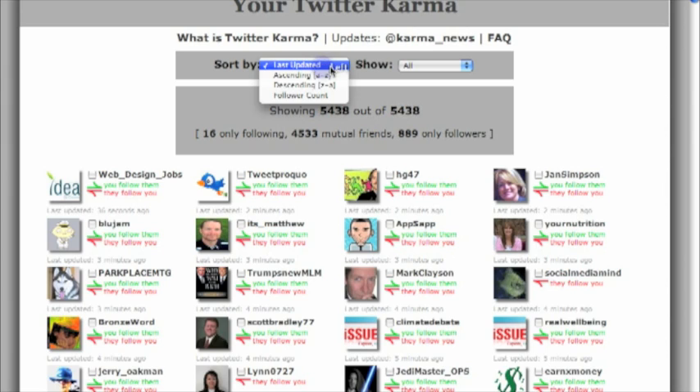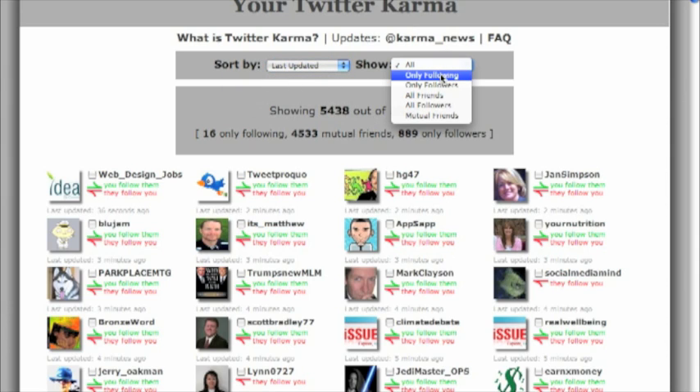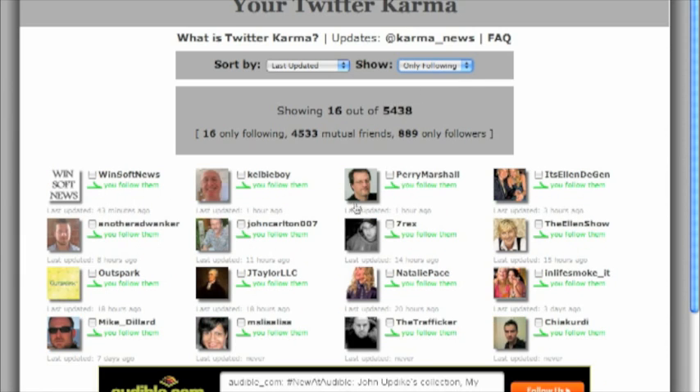I like to sort by last updated, but you can change it by follower count if you want — to make sure people have a lot of followers. And what I'm going to do is show only following. Those are the people that I'm following. And you're going to see — just in green.